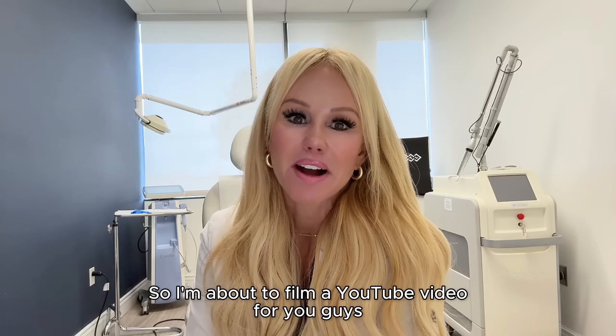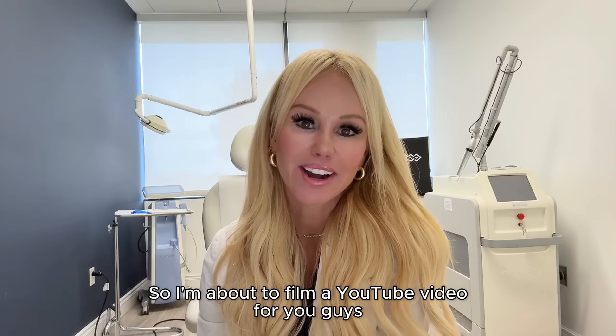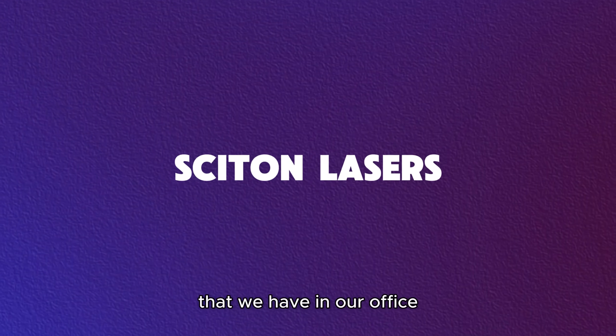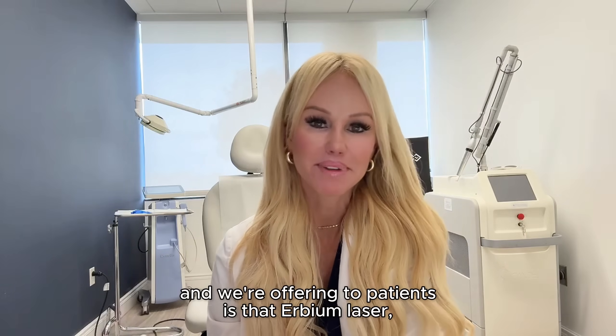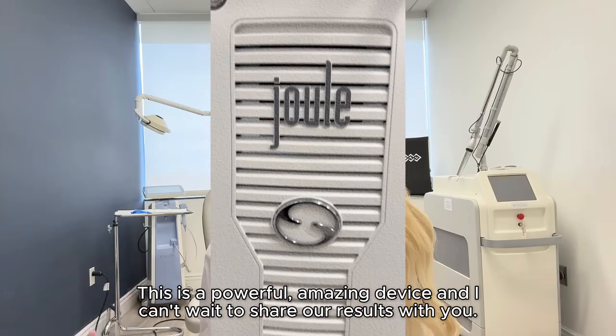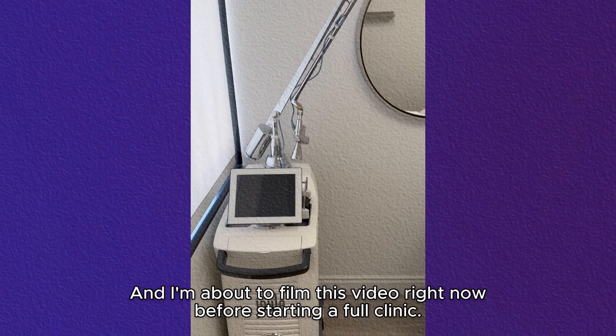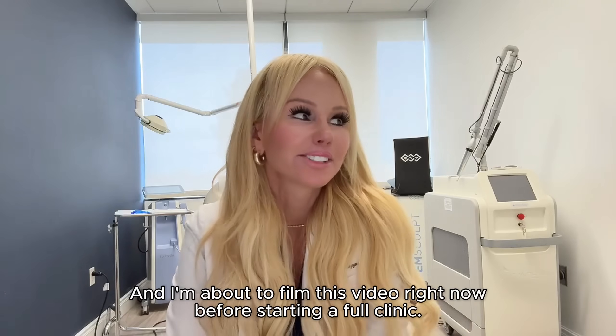Hi my beauties, happy Tuesday. I'm about to film a YouTube video educating you on the new Cytone laser. Cytone's new laser that we have in our office and are offering to patients is the Erbium laser. This is a powerful, amazing device and I can't wait to share our results with you — I'm about to film this video right now before starting a full clinic.